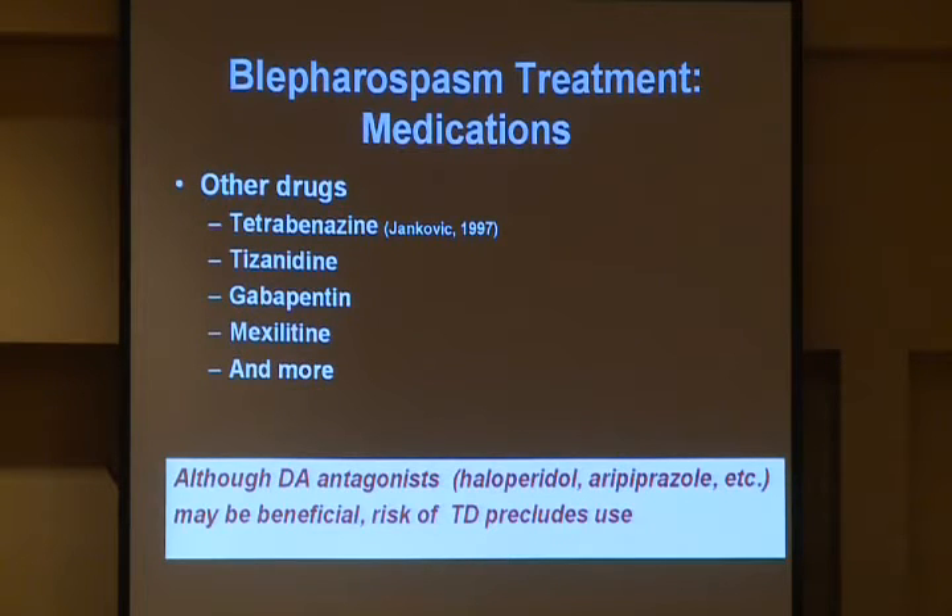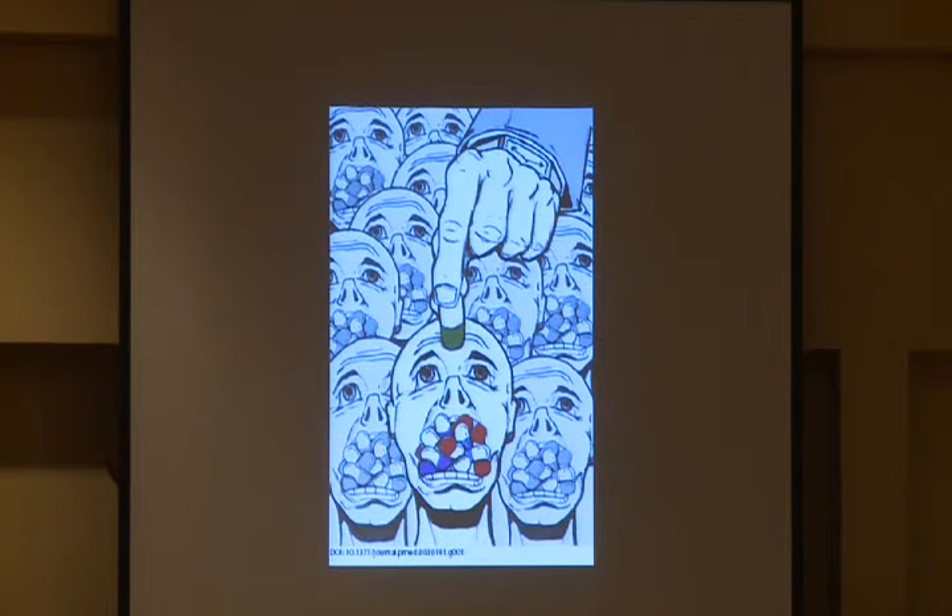Dopamine antagonists such as haloperidol, thorazine, and aripiprazole (Abilify) have been reported to be of some benefit, again retrospectively. However, we do not use these drugs because of the potential consequence of irreversible movement disorders that can result from chronic use. One doesn't want to give a patient more problems than they started with. Before botulinum toxin, this is pretty much what patients felt like — here comes another pill. We would use them alone or in combination, hoping to find the best approach, but we were not all that successful, mostly because side effects would intervene, particularly in adults.